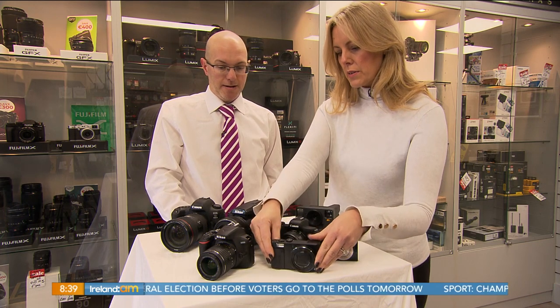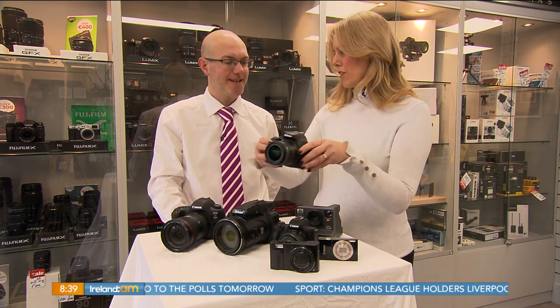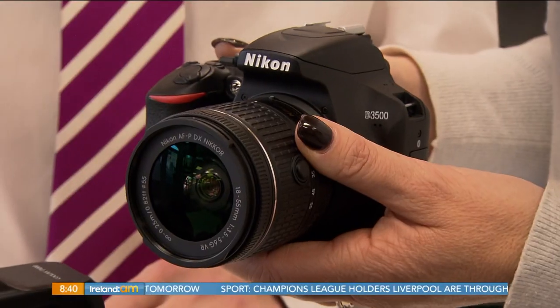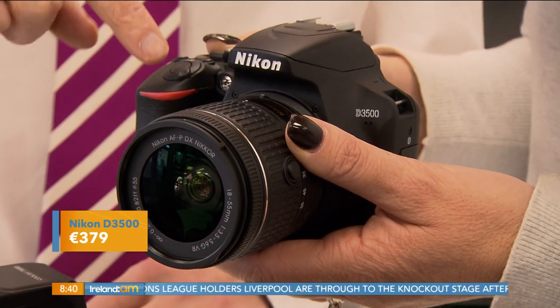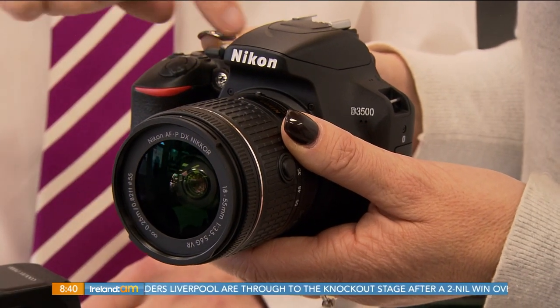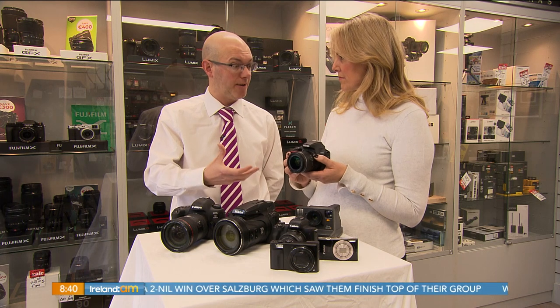Moving up to this one here — this is a DSLR. I very often get asked about what is the entry level for DSLRs, and this is entry level. When you mention the term entry level, sometimes it can do the camera an injustice, because they're really good nowadays — even an entry level camera is a very good camera.